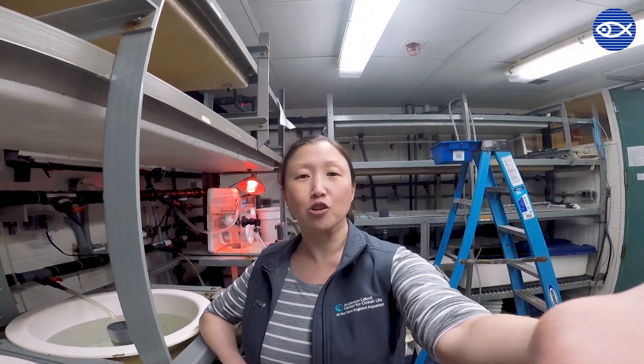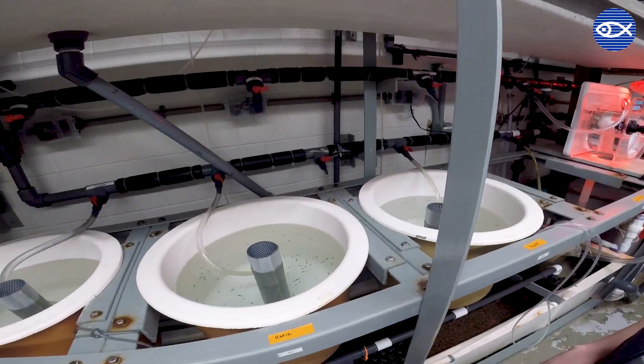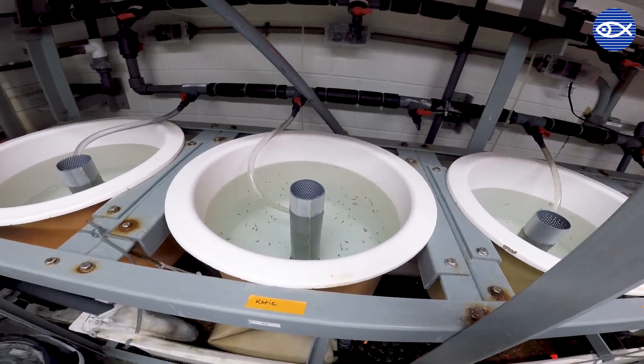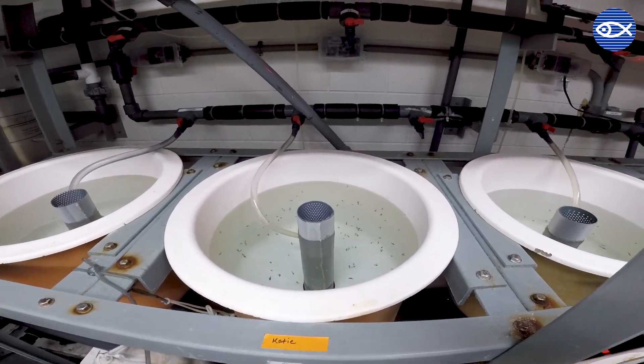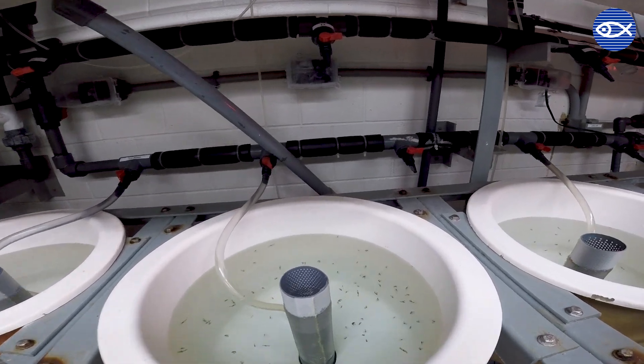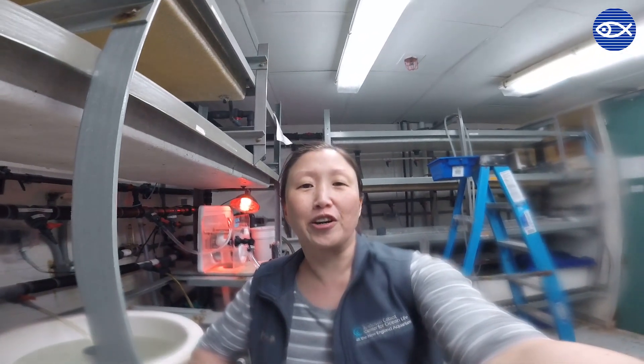We raise larval and juvenile lobsters in this facility strictly for research purposes, and I thought I could take you on a little deep dive on some of our animals. Over here we have our larval tanks — this is just one of them. These are some of our older larvae: stage 3 and stage 4 post larvae. Why don't we get a closer look? So you got a closer look at our larvae and post larvae that we're raising in our lab.